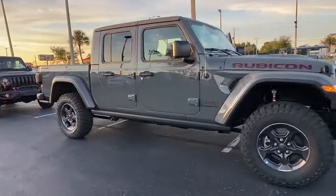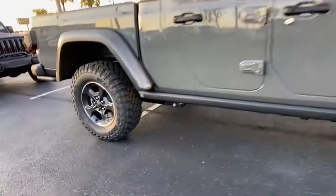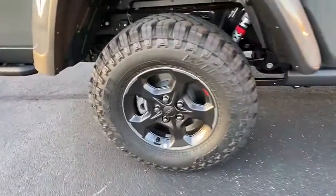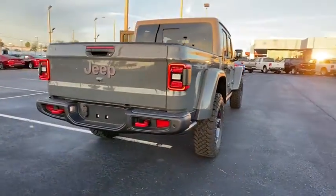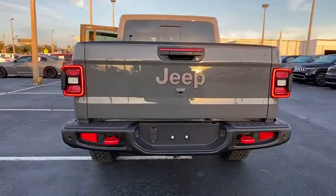Here are some of this vehicle's great options: backup camera, tow hitch, anti-lock braking system, traction control, stability control, steering wheel audio controls, keyless entry, Bluetooth, leather-wrapped steering wheel.